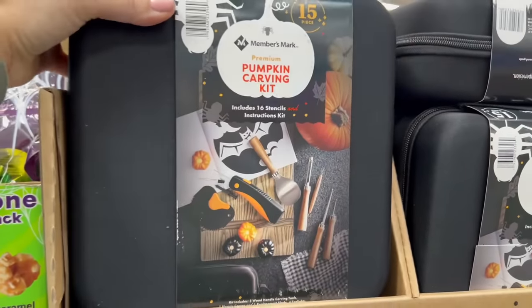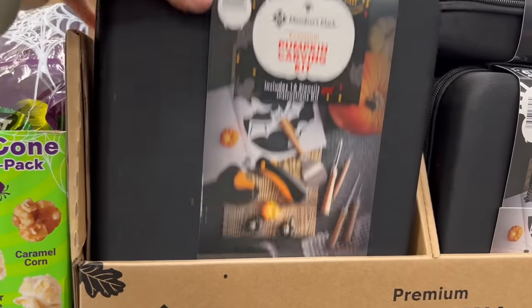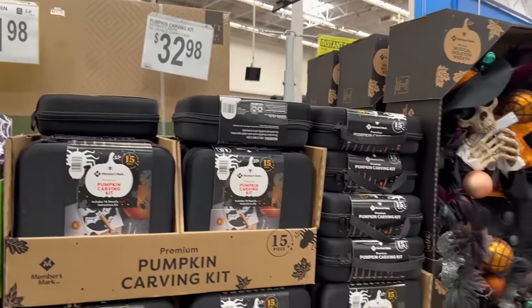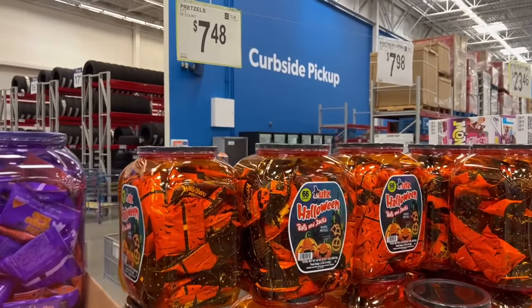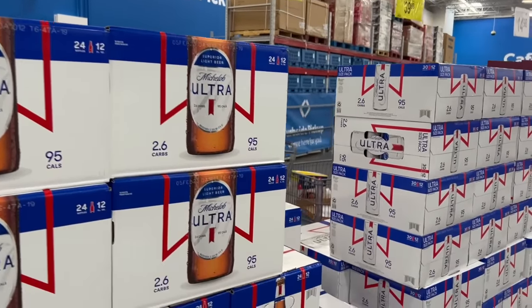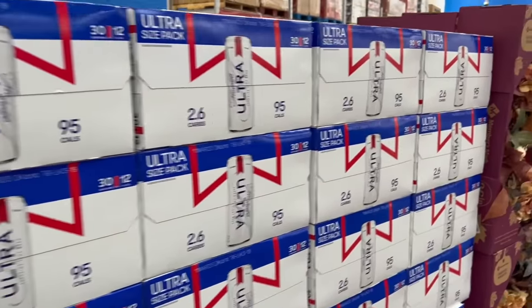They have a pumpkin carving kit. You can get one for $15 to $25 on Amazon, but if you don't have time to wait, this is an option for $33. There are several non-candy trick-or-treat options — mini cheese balls and pretzels for around $7.50. They also have 24-packs of Michelob Ultra for adults handing out candy.